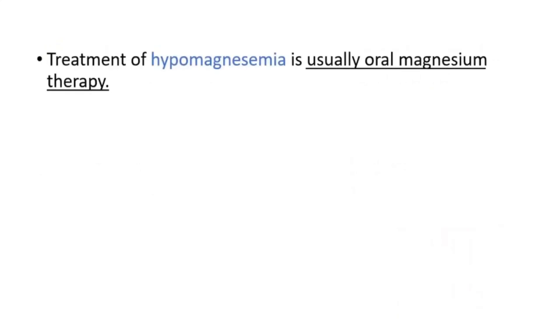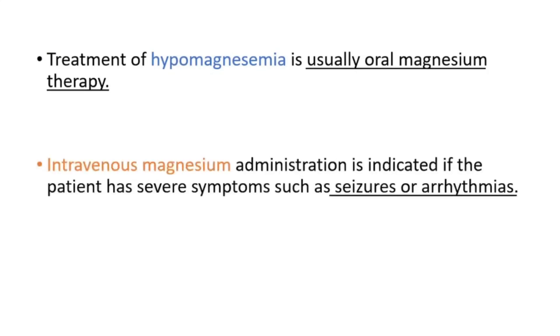In order to treat hypomagnesemia, we generally use oral magnesium therapy, but in some cases we can use intravenous magnesium, particularly in severe symptoms.